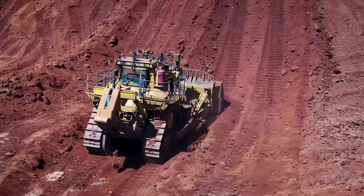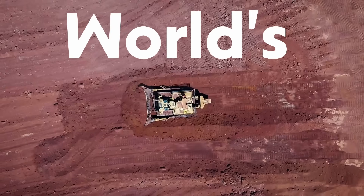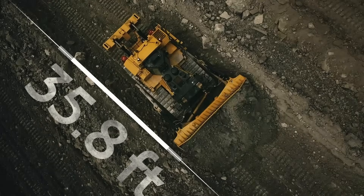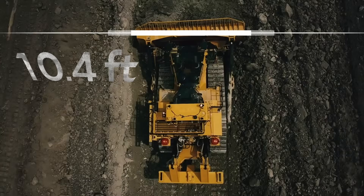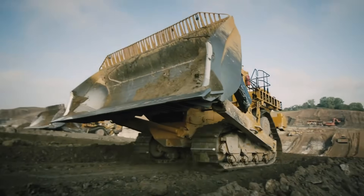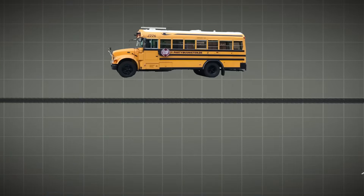Caterpillar D11. This is the world's second largest dozer. It is 35.8 feet long, 10.4 feet wide, and 14.9 feet high. Usually, such are the dimensions of a bus, not a dozer.